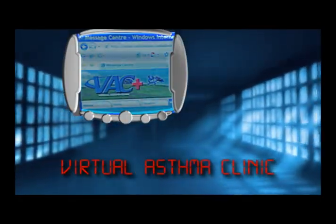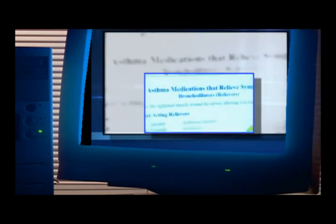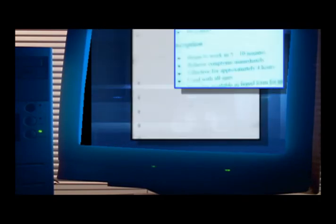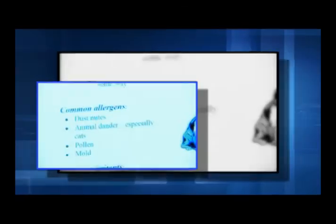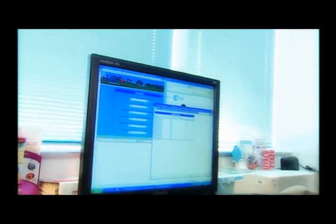After we do the breathing test with the patient, I bring them into my office and I get them entered on the Virtual Asthma Clinic. The Virtual Asthma Clinic is a new tool that we're using to help manage patients with asthma. It's a website that we've created that allows patients to enter symptoms on the internet. A certified asthma educator — that's me — gets to monitor them every day. It allows me to manage a lot more patients than I normally would, plus it allows patients much quicker access to help when they need it.